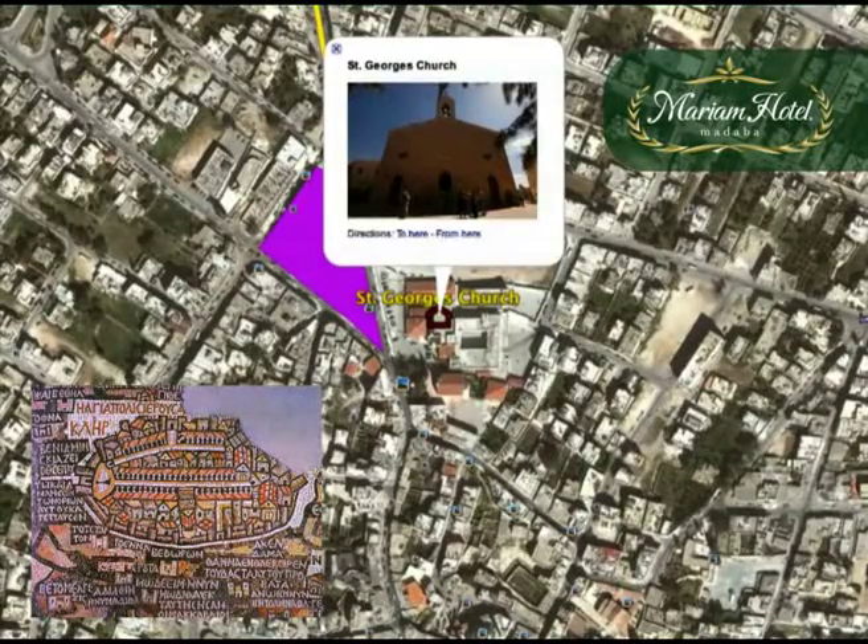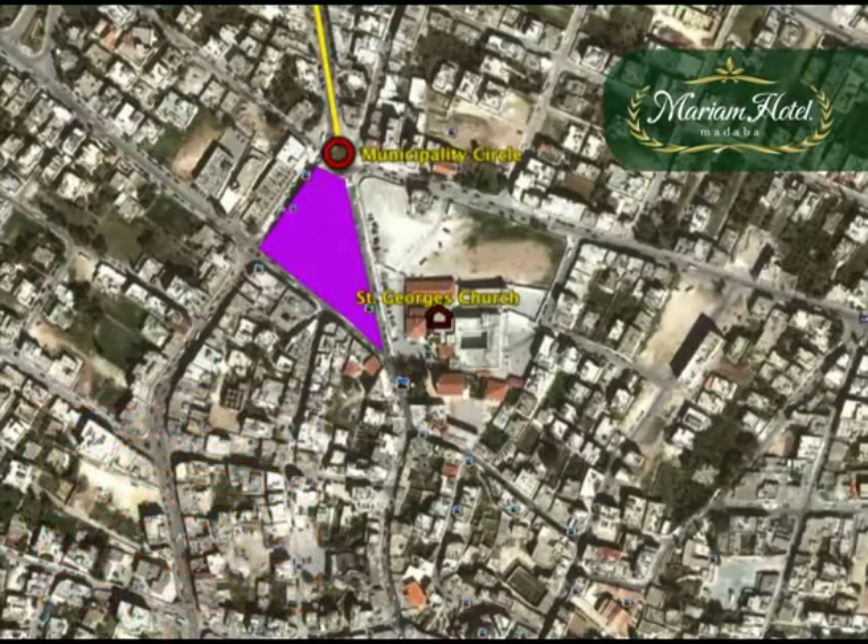The most famous spot in the city center is St. George's Church, also known as the Church of the Map. It was built in 1896 and is famous for its floor consisting of a mosaic map that dates back to the Byzantine era. The map shows the Holy Land from Lebanon to Egypt, the Jordan River and the Dead Sea, and focuses on the old city of Jerusalem. Opening hours are from 8 a.m. to 6 p.m., except for Sundays when it is open from 10.30 a.m.